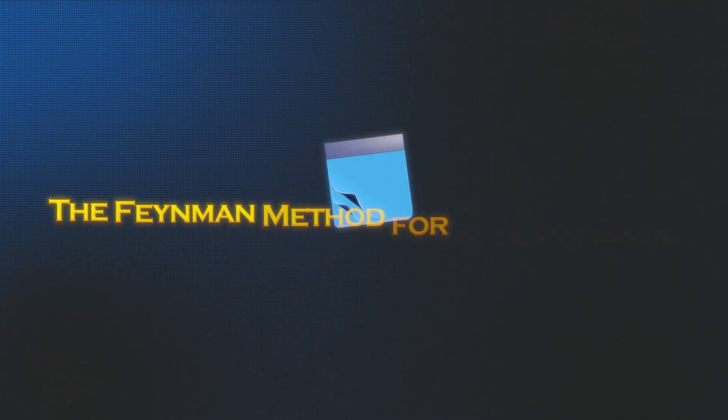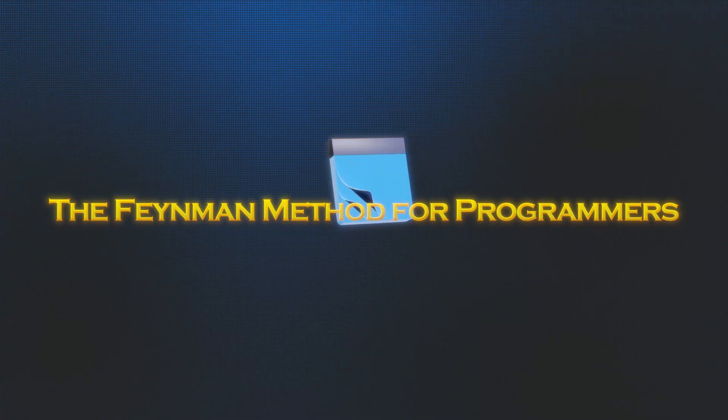The first system to get good at computer science that changed everything for me is to master what I call the Feynman method for programmers. You're probably thinking, note taking? I've heard that before. But here's the thing: 99% of students are doing note taking completely wrong, and it's actually making them dumber.